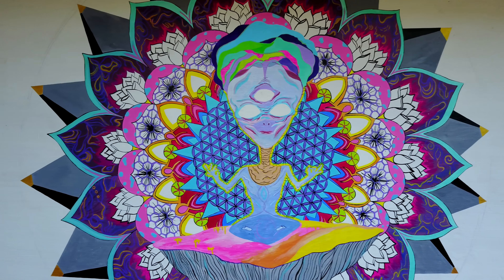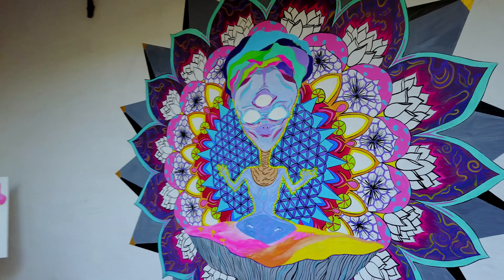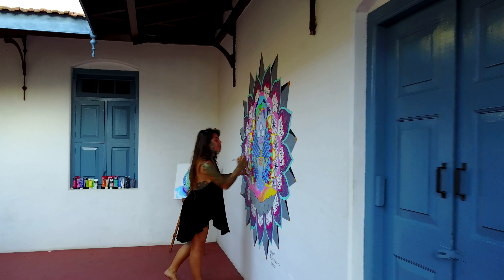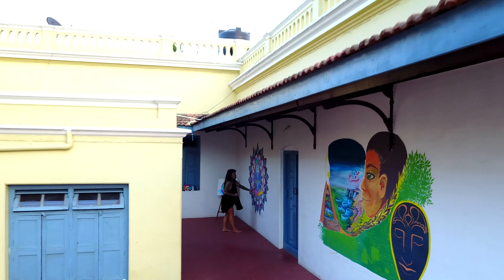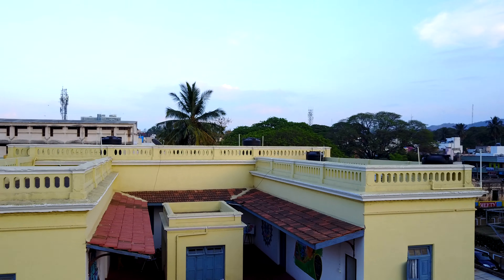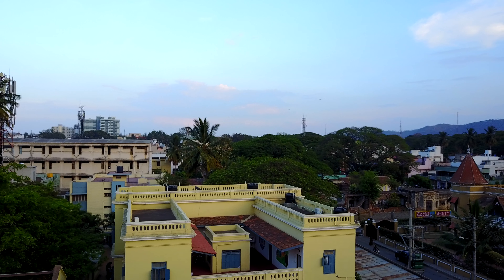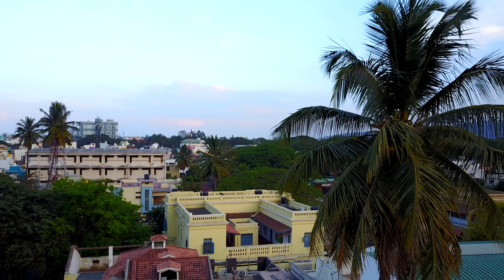Aliens are my thing. So while we were shooting some fun videos, Caroline came up with an idea of videographing her latest piece of art using a drone — depicting a first-person view of an alien flying in from another world to find a new home on our planet.